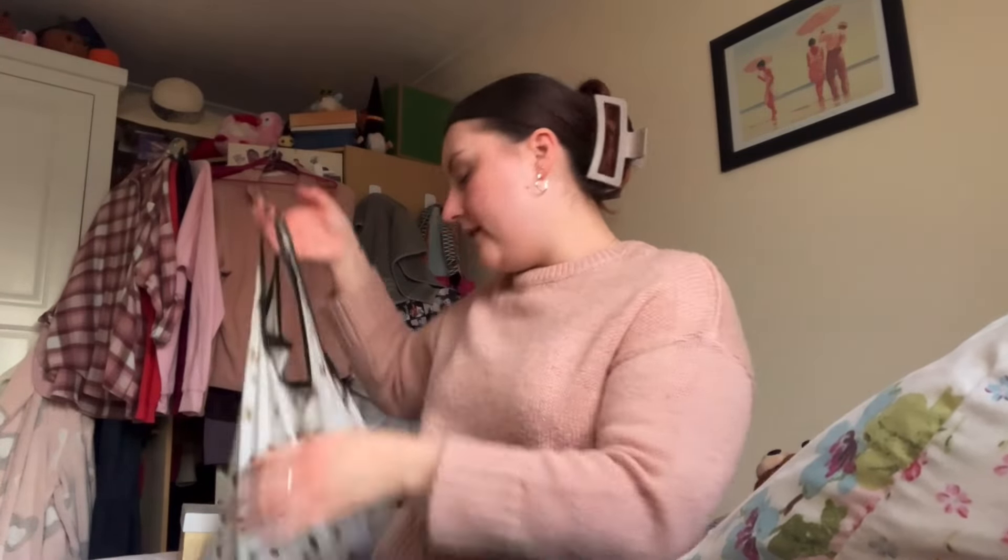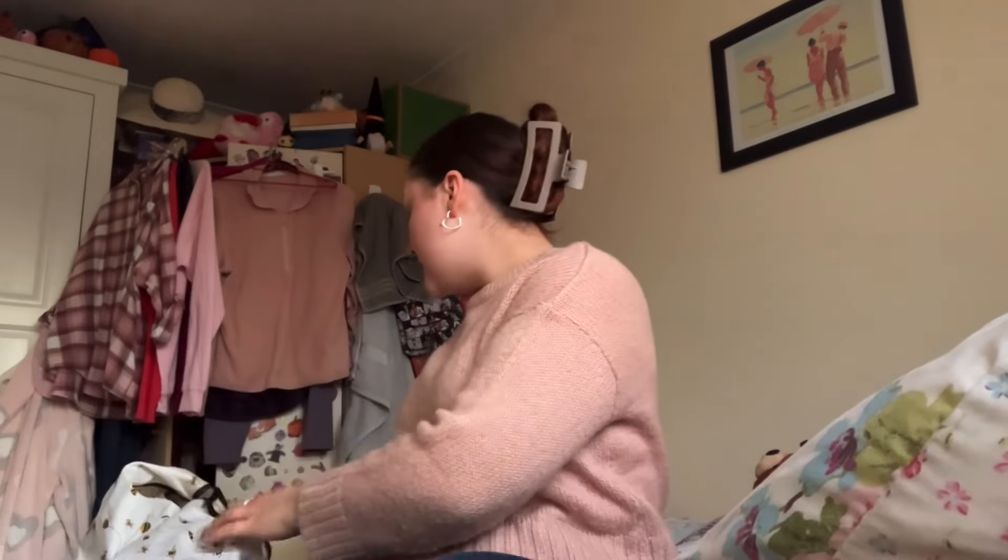Hey guys, welcome back to my channel! Today I'm going to be showing you what I've got for a little Christmas Eve box for my mum, dad and grandma. I'm hoping mum's not upstairs and can't overhear me. I've got everything from Home Bargains, so there's some stuff in here and then there's the box.